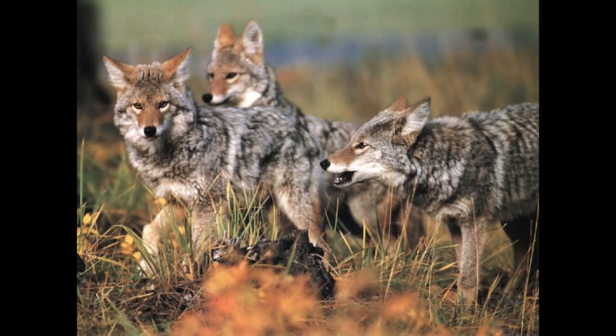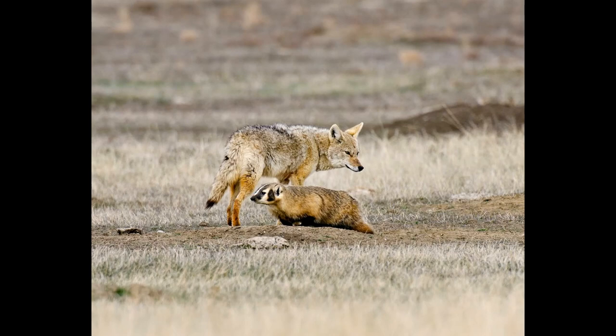In many areas, coyotes will often form symbiotic relationships with American badgers, who by working together can dramatically increase both how often and how much prey they catch. Additionally, if hunting in large enough packs, coyotes have been known to successfully bring down large prey, such as turkey, deer, swans, bighorn sheep, and harp seals.